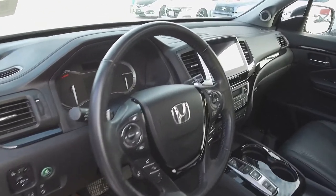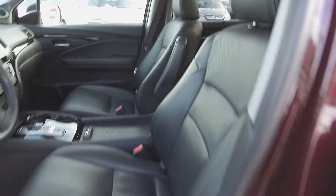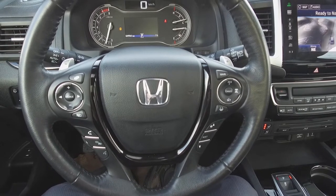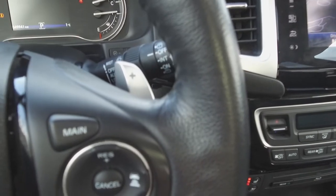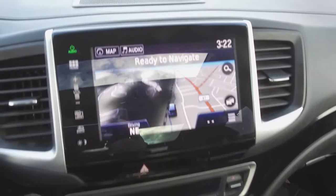Moving on inside we've got a well-designed black interior with leather power adjustable front seats, a heated steering wheel with steering wheel mounted phone, audio information, adaptive cruise control and voice command controls, paddle shifters, and push-button start.